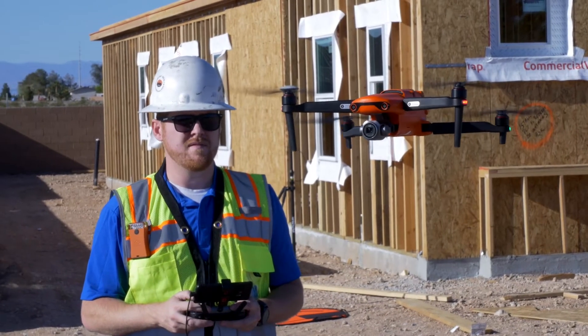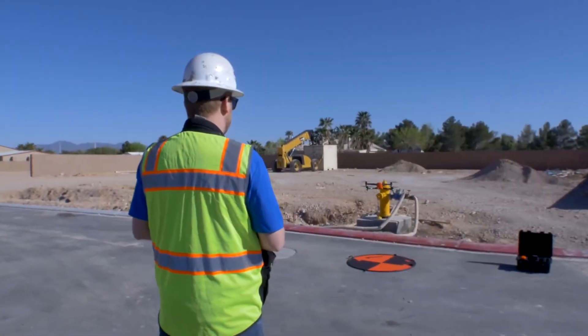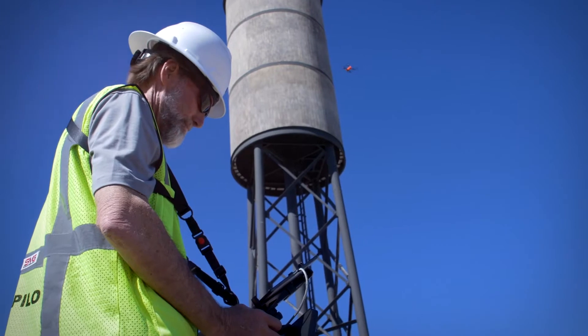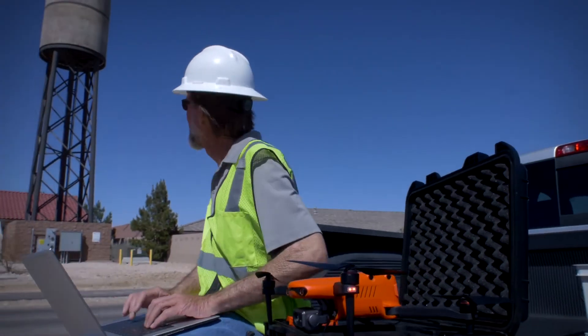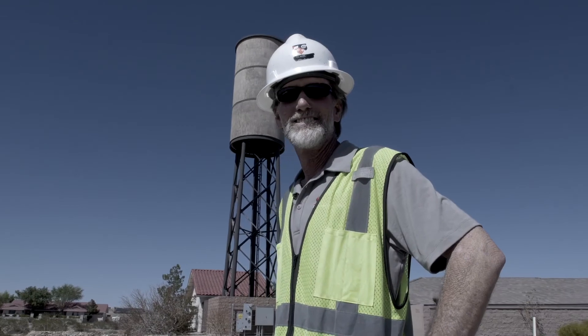One of the cool things that Autel has put into the EVO-2 is onboard memory that you can record to, for those of us who may have forgotten their SD card before starting their flights. This tool has become invaluable for our business in the time it saves us and the safety it provides — it's extremely efficient. I can't imagine doing my job now without the EVO-2.